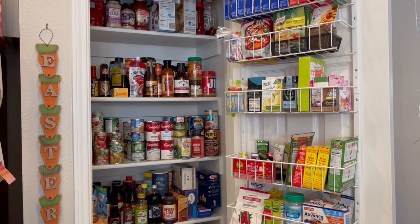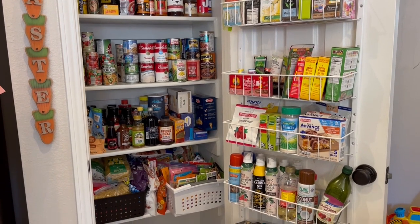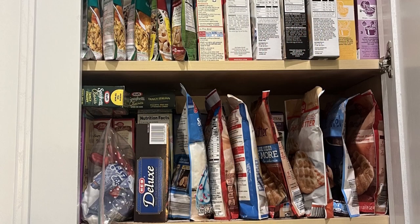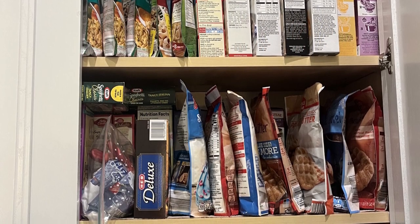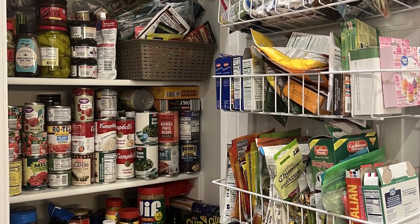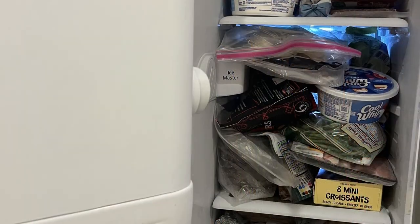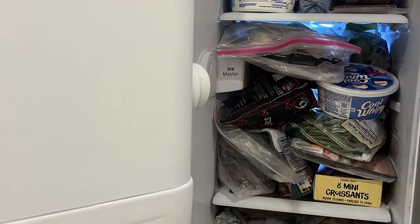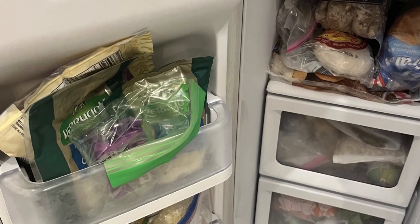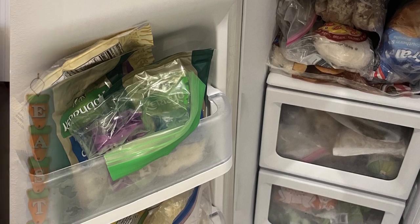Hi, my name is Andrea with Foodimentary Adventures in Food, and today I'm showing you the state of my pantry and freezer after my eight-week pantry and freezer challenge. What you're seeing is how things looked before I got started — things were totally in disarray. I didn't try to make it look pretty for the cameras; I wanted you to see how things actually looked. So now let's see if I made any progress.